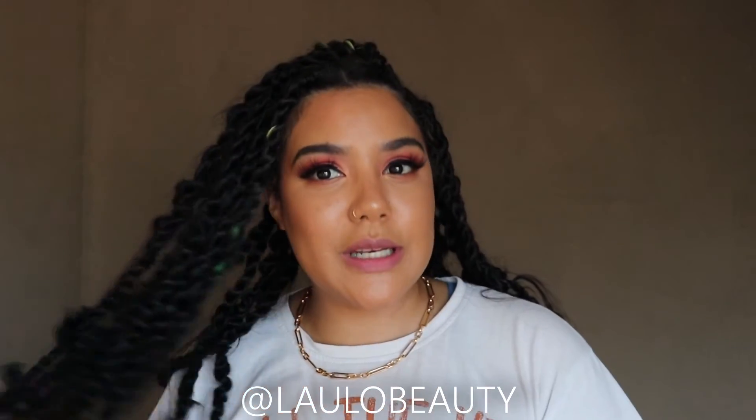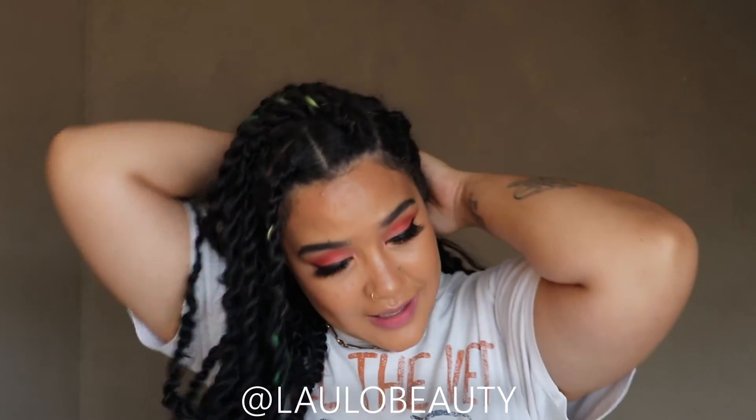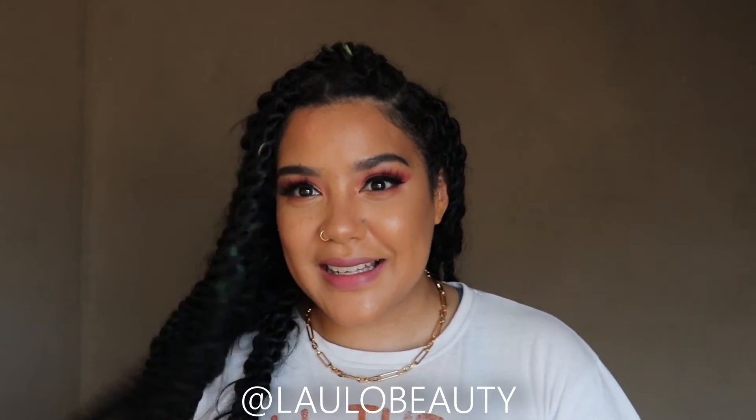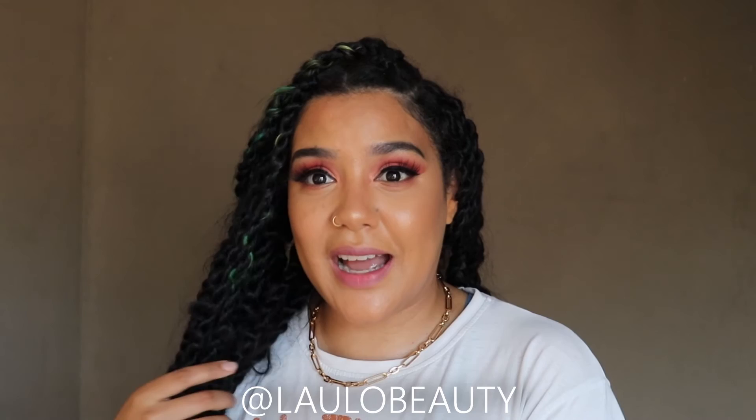I would be lying if I said that I wasn't totally and utterly feeling myself right now with this look. What? Why? Why does it look so good? I didn't have any high hopes.